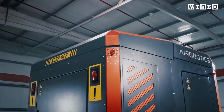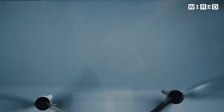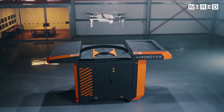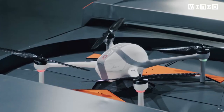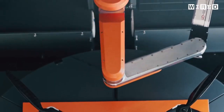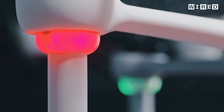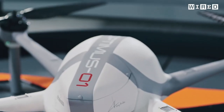The docking station serves several purposes: it protects the drone from the outside environment, whether it's really hot, really cold, dusty, corroded, or raining. Second is replacing the batteries and also the sensors, thus creating different applications that can be used in different scenarios.